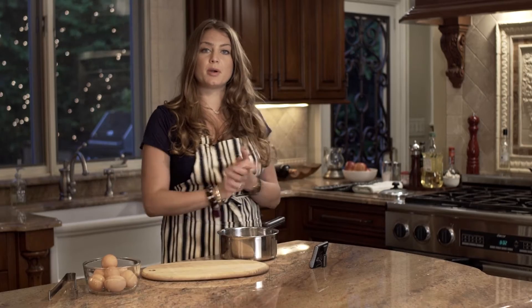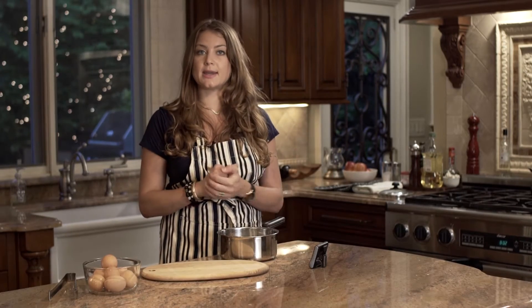Once you've done that, we're going to put it on the burner and bring it to a boil at high heat with no lid on.